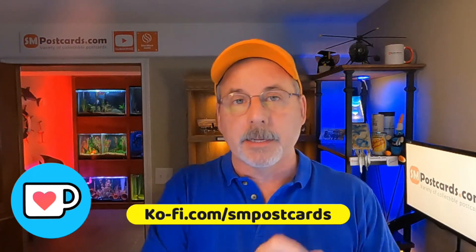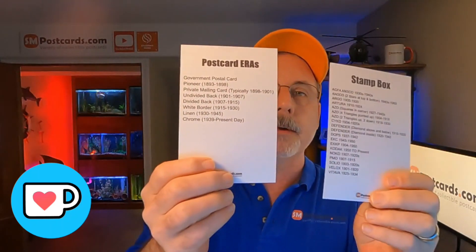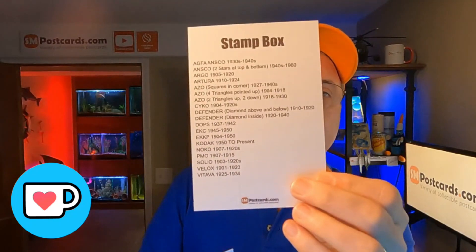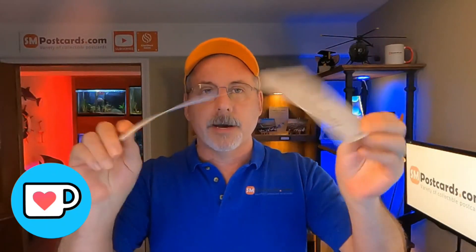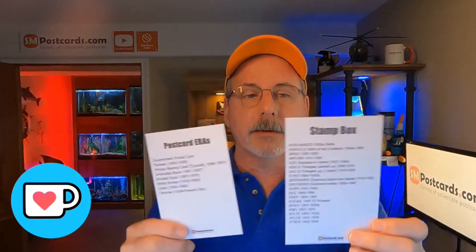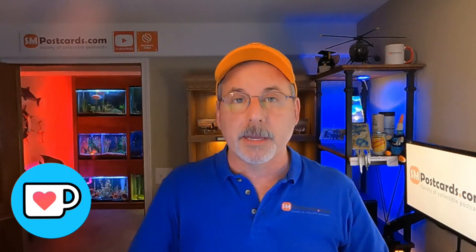Don't forget about Ko-fi — I'll put the link below. You can download reference cards for free as a digital download and print them yourself, or get a copy on postcard stock for $1.50, which covers the postage, envelope, and ink, with 50 cents going to charity. It's not a money maker for me — just a way to get those reference guides out there easily. I can point people to the link instead of emailing them individually.